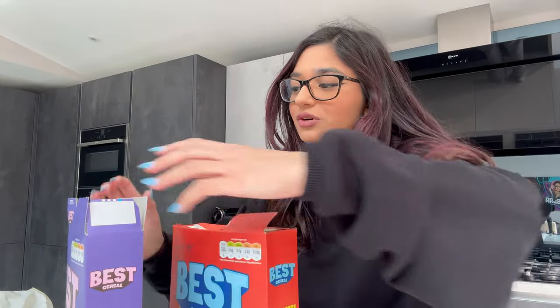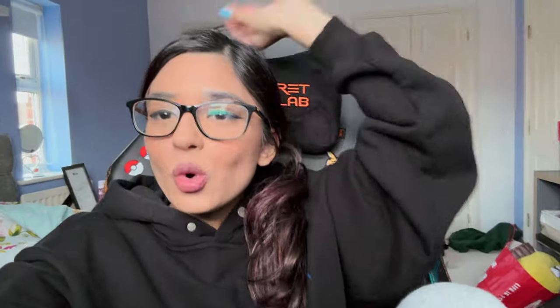That was my little review of Best Cereal by Sidemen — pretty much stocked everywhere so you shouldn't need to visit 500 Tescos! Thank you so much for watching. Let me know if you've tried these cereals and what you want me to try next. I love you guys, don't forget to sign up for my merch launching this Friday. Make sure you like, comment, and subscribe — see you in the next one!